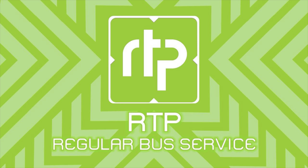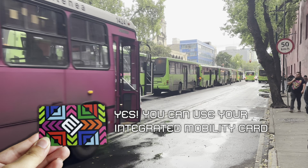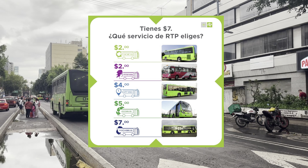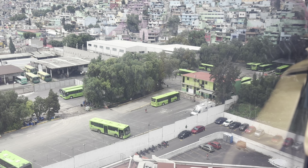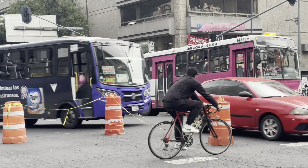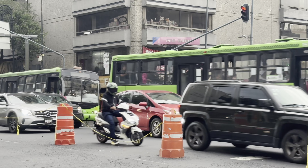Regular bus service in Mexico City is known as RTP. These lime green buses run all across the city, though you usually don't see them as much in areas where the Metrobus runs. You can use your integrated mobility card to ride RTP, but the fares depend on what type of bus you're riding: ordinary buses cost 2 pesos, express buses cost 4 pesos, ecobus routes cost 5 pesos, and overnight routes are 7 pesos. RTP used to have special women-only buses known as Atenea, to provide a safer ride for women. Unfortunately, while some of the pink-colored buses remain in operation, the program was phased out during the pandemic. Now there are only mixed-gender buses.